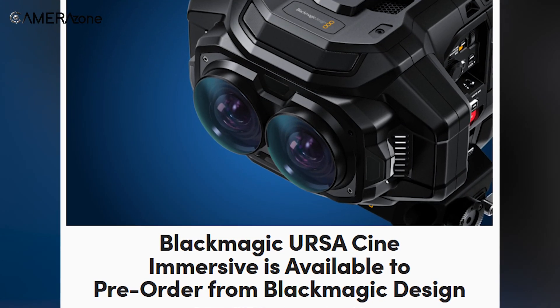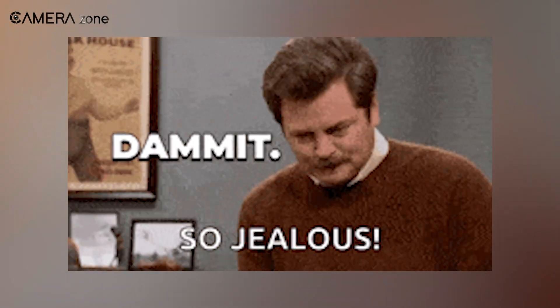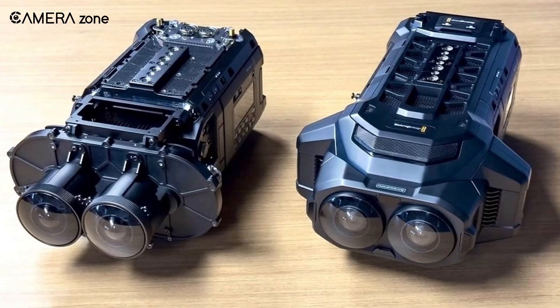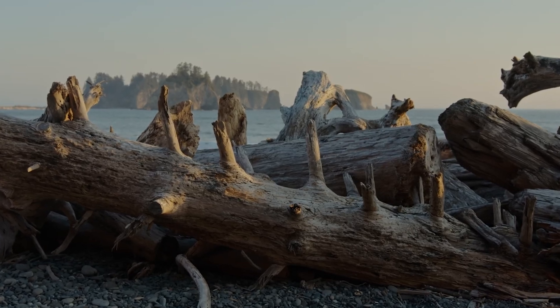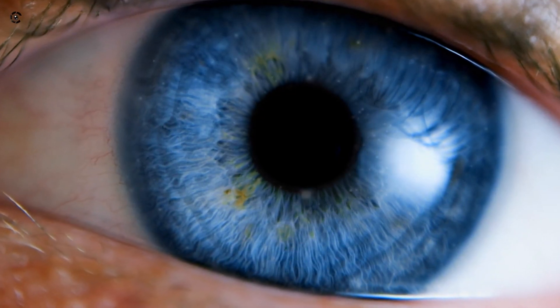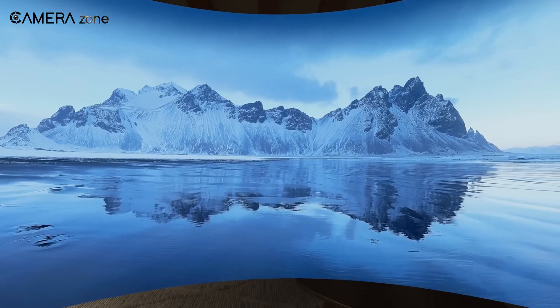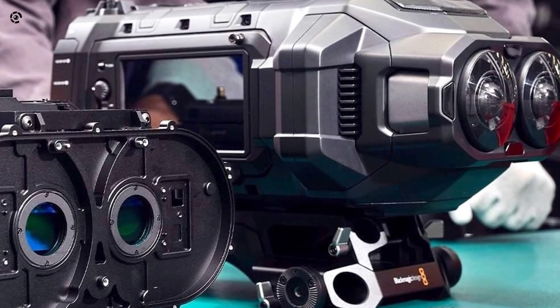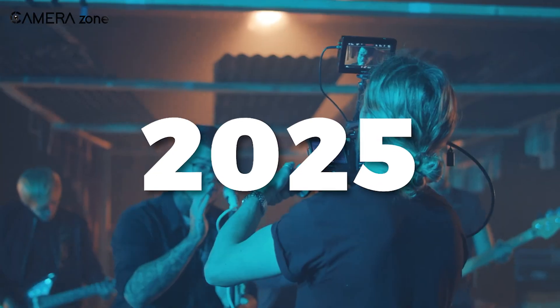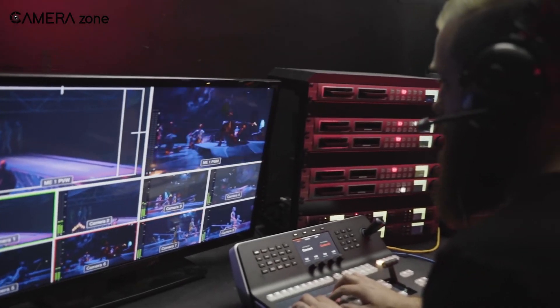Alright, Blackmagic, we get it. You don't do things small, but this? This is a whole new level of let's make Hollywood jealous. For those who started watching this video, this beast of a camera is the Blackmagic Ursa Cine Immersive — a camera so advanced it's shooting at resolutions so high that your retinas might witness a jaw-dropping explosion. It's built for capturing Apple Vision Pro's immersive content, and spoiler alert, if you thought 8K was impressive, prepare to have your minds blown. We're going to dive into exactly what makes this monster the talk of 2025, and more importantly, who really needs it — besides James Cameron, obviously.